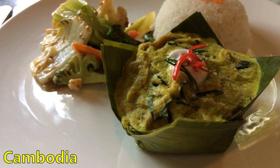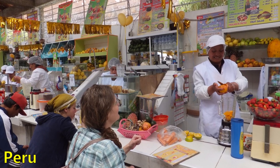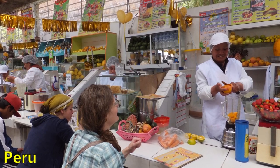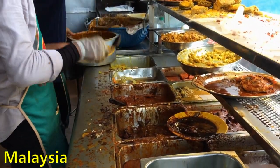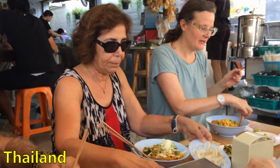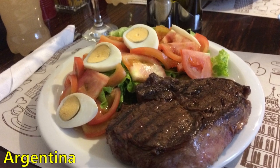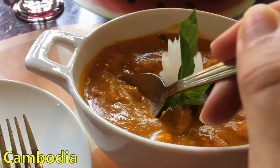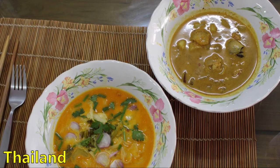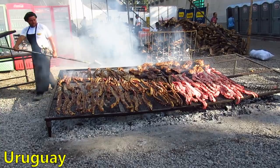We have averaged $349 per month on food, which is actually a little bit more than what we spent living in the US, but I used to get free lunch at my job. As travelers, we do most of our own cooking in our apartment with food from the grocery store. We go out to eat at a restaurant maybe once or twice a week. We are not big eaters — we usually have a full lunch but breakfast and dinner are very light.